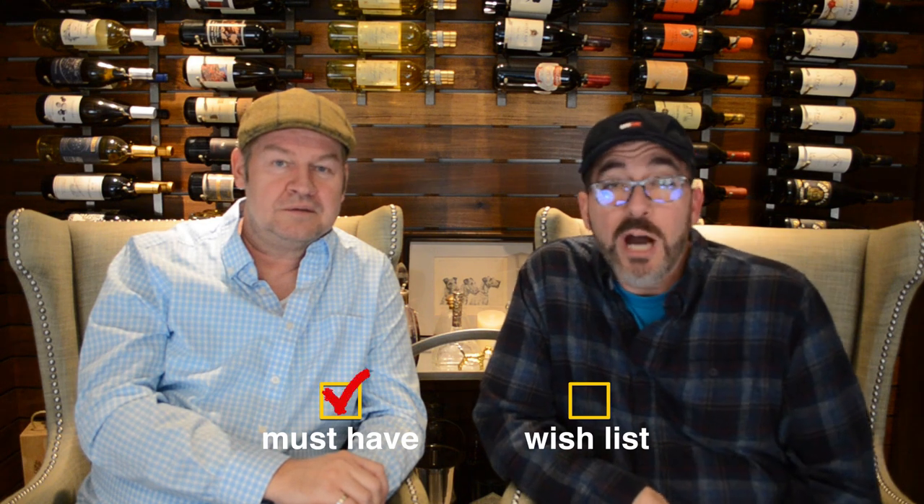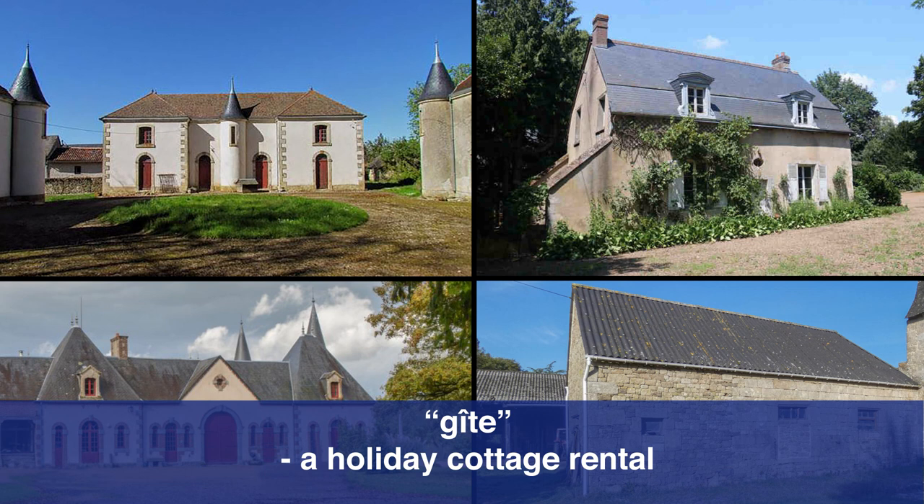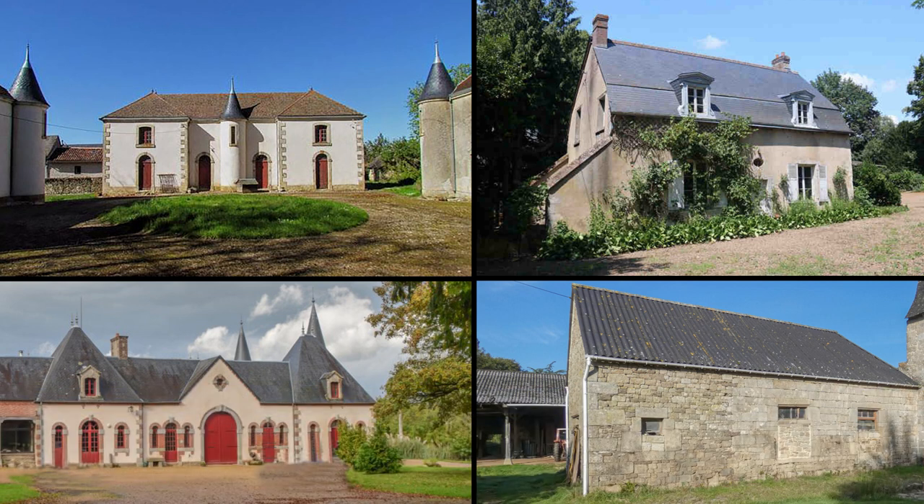Another thing that would definitely be a must have for us is an outbuilding that we can convert into a gîte. We showed you a couple of outbuildings in our previous vlogs, and we actually really liked the outbuildings in the previous chateaux we visited. We want to have one or multiple gîtes, so the more outbuildings there are, the better — to a certain extent, because all of this is upkeep. If there are no outbuildings, that would be a deal breaker for us.